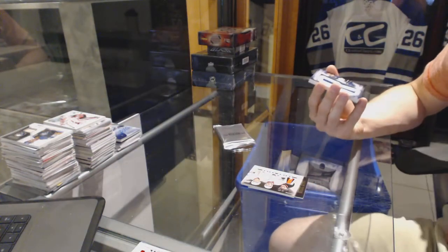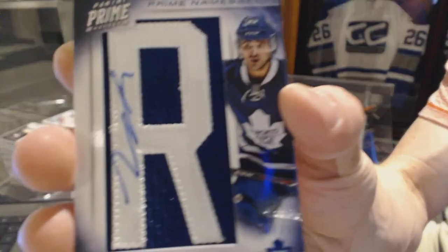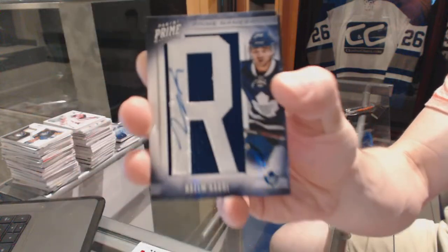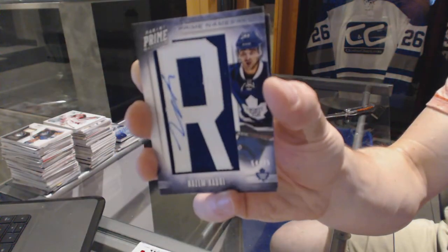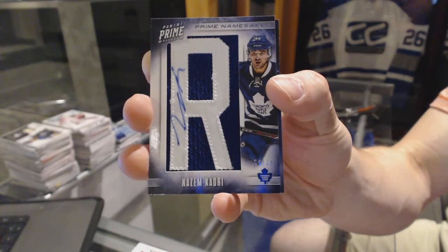We've got a Namesakes letter autograph, numbered to 75 for the Toronto Maple Leafs — Nazem Kadri.